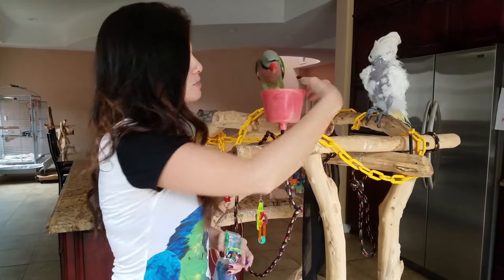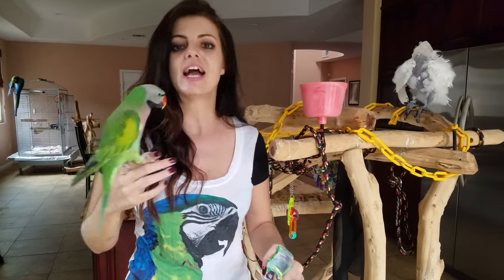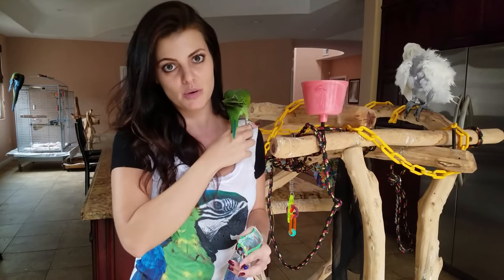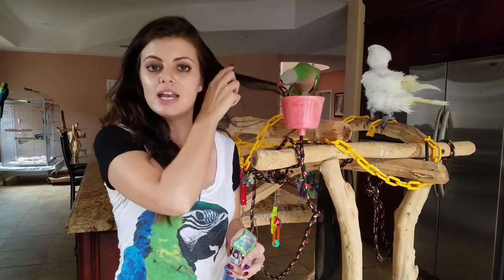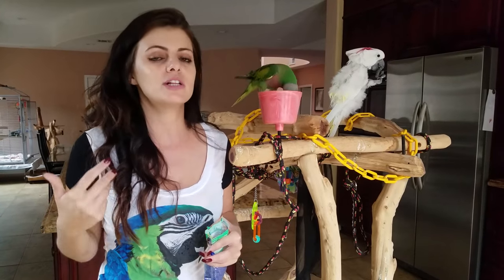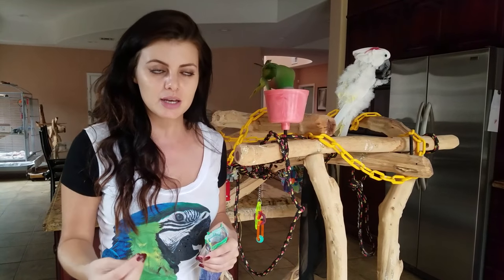If you happen to be lucky and he needed to go potty, then you congratulate him. You say good bird, you give him kisses, you give him a treat, and then you bring him back to play with you. This is really important because he knows now that he did something and he wasn't going to get locked in the cage — he didn't get punished for it — and then he gets to come out and play with you again.